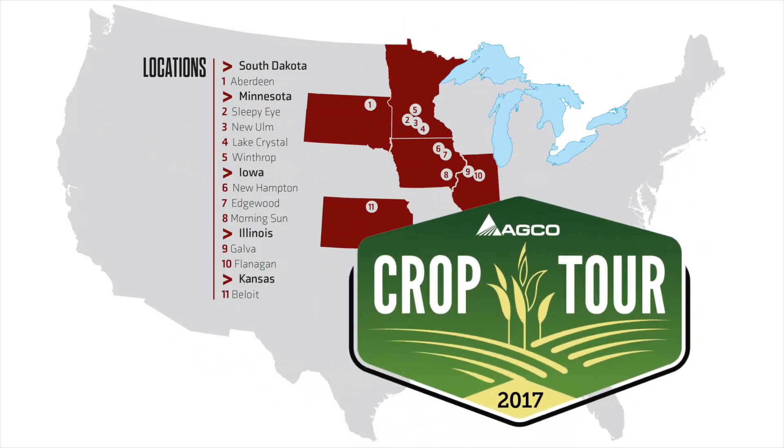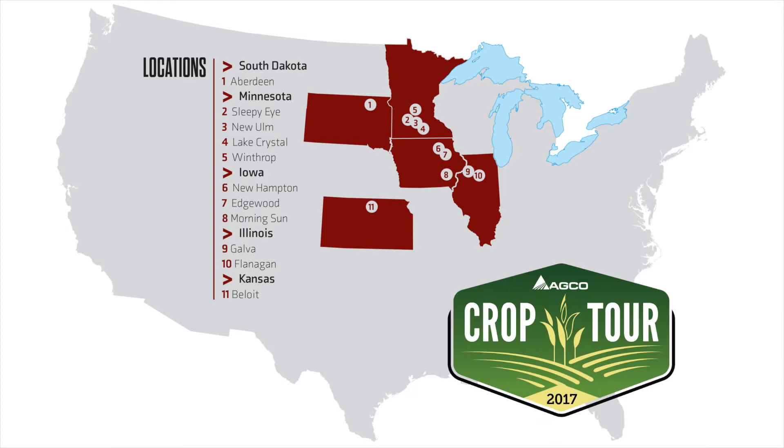Hi, I'm Justin Remus, Agco product specialist, covering the Crop Tour 2017. This is an exclusive for Agco Performance Agronomy.